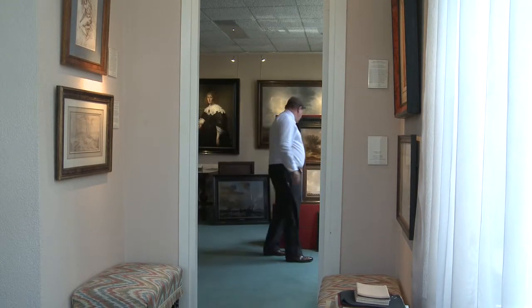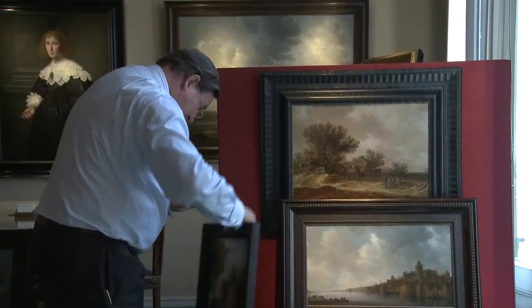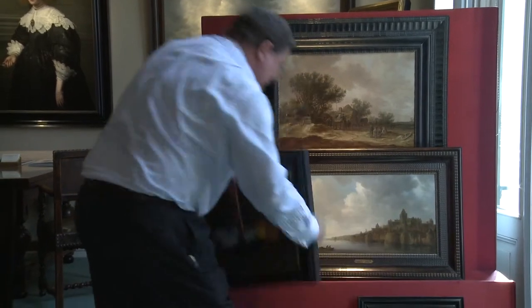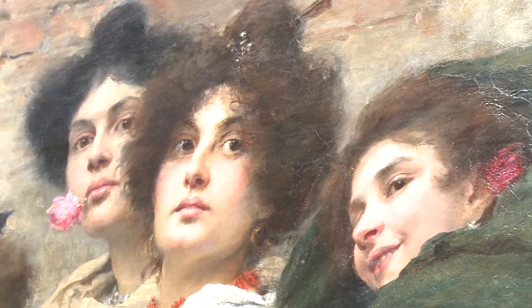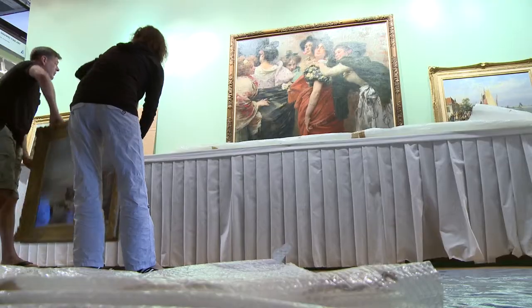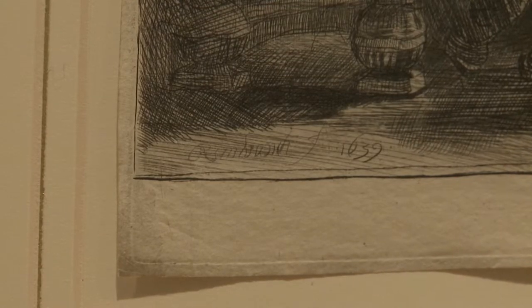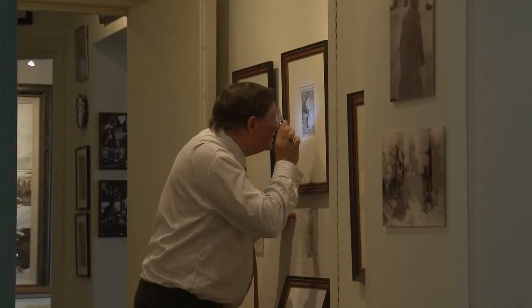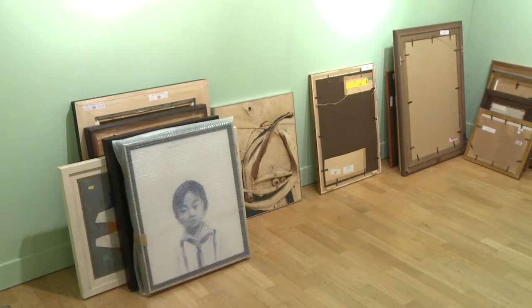I might want to take one or two other Flemish landscapes, 17th century. But because we deal in five centuries of paintings, I would like also to show people that we have 19th century French Impressionism, Dutch Romantic school, some wonderful Rembrandt original prints, perhaps one or two Russian social realist painters, a modern Chinese painting. That's the idea — showing not only the quality but also a price range that is adequate for that particular fair.